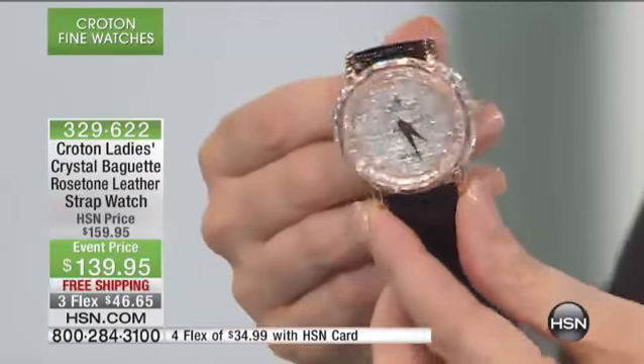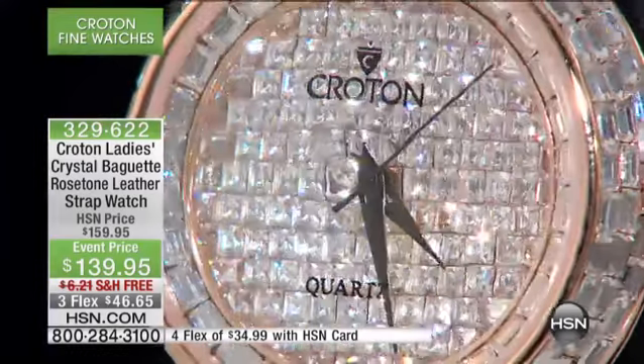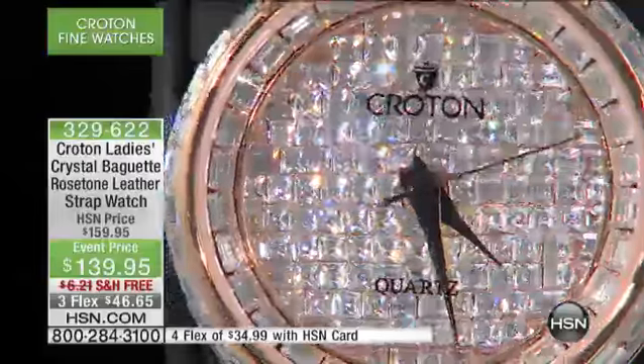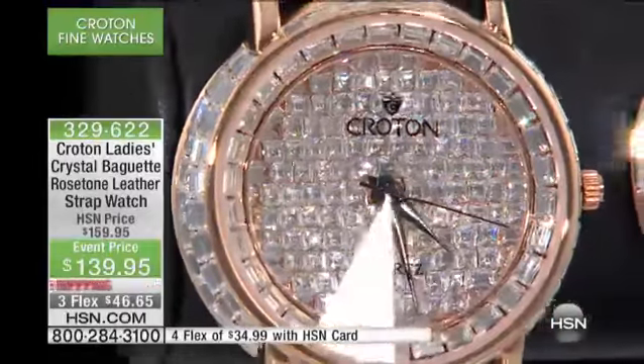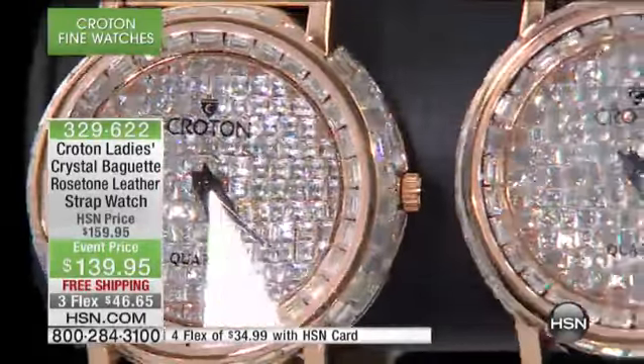But here at HSN and Croton, we've outdone ourselves. Did you see all of those encrusted crystals? Did you see how on the side it's going all the way around in double layers? It looks like it's an invisible-set diamond watch done in the newest and oldest — rose gold — simultaneously.